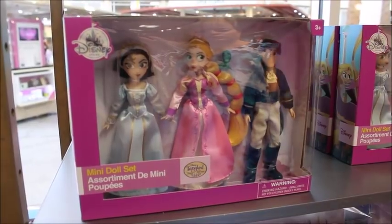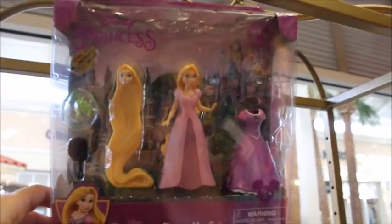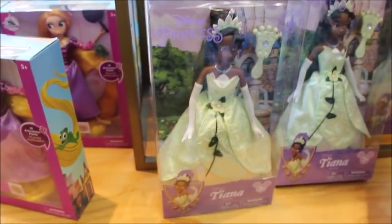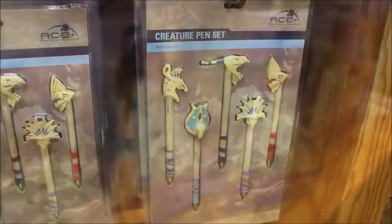They also have the mini doll set with characters from the show — it's Cassandra, Rapunzel, and Flynn. This one's $12.99 from $29.99. There's a Rapunzel dress-up doll set where you can take off her head and put on different hair — she's $4.99 from $12.99. Tiana's really pretty though — look at her necklace. She is $14.99, not too bad.